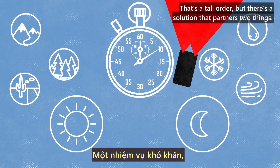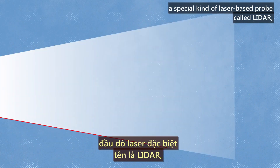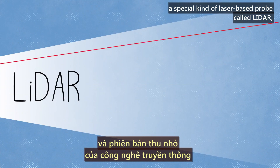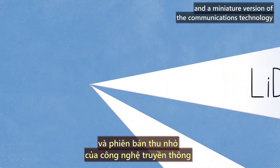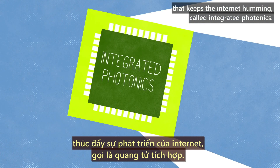That's a tall order, but there's a solution that partners two things: a special kind of laser-based probe called LiDAR, and a miniature version of the communications technology that keeps the Internet humming, called integrated photonics.